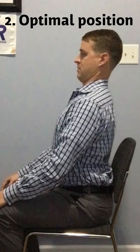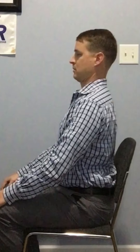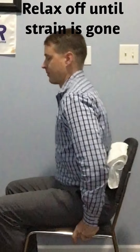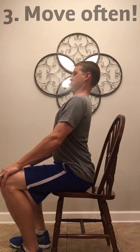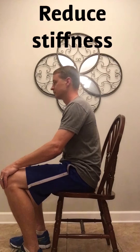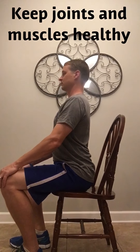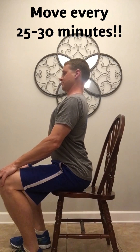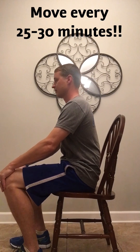Second is optimal posture: sit as tall as you can until you feel strain by lifting your chest and pulling your chin in, then let off that strain 10% until it goes away — that's your sweet spot where you're not hanging on the joints and not using the muscles to fatigue. Third and most important is moving and changing positions. This keeps the joints from getting stiff and keeps the joints and muscles healthy. This should be done every 25 to 30 minutes by doing movement exercises or getting up, standing, and walking around.